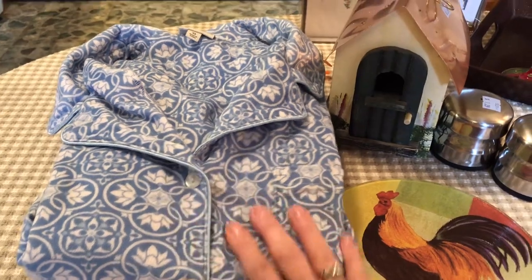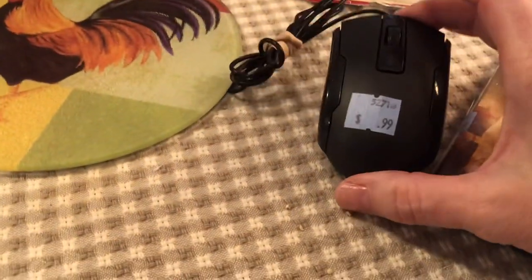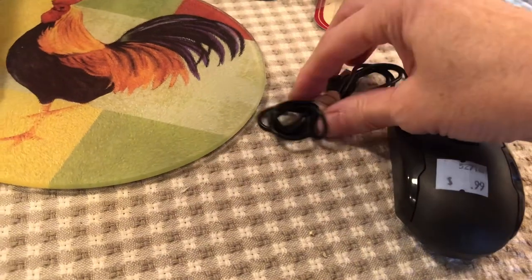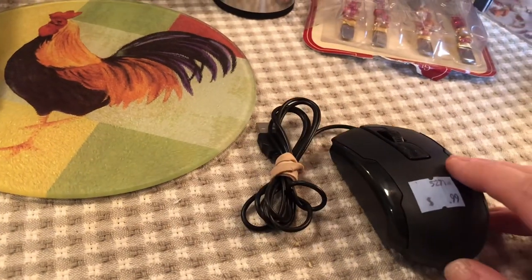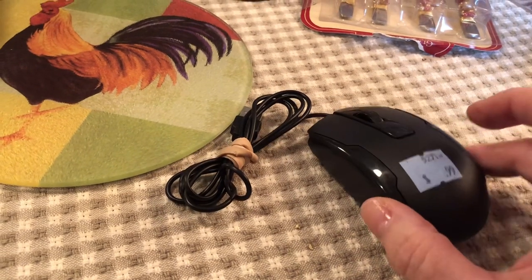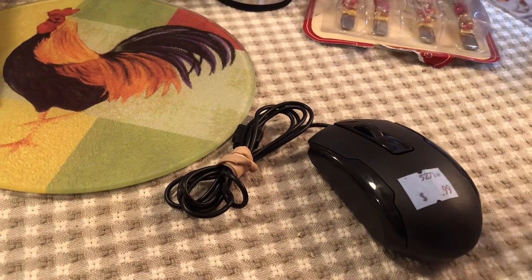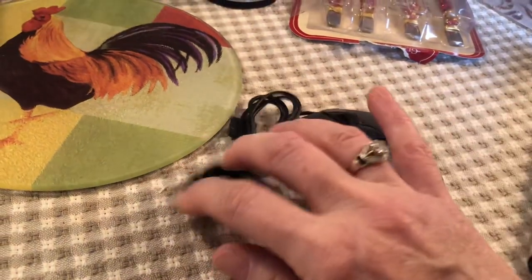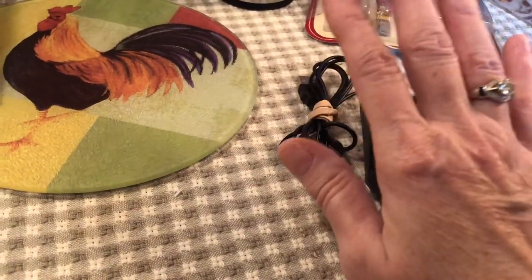I have my laptop at the farm and I'm just not a fast laptop user, so I was thinking I need to get a mouse. I picked this one up for 99 cents, so I'm happy to have that.